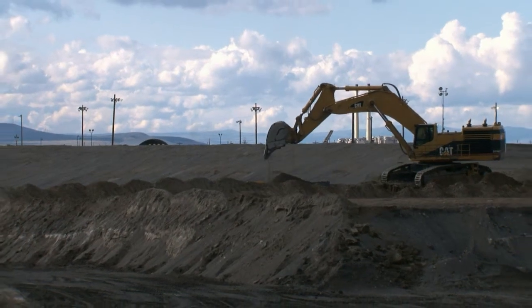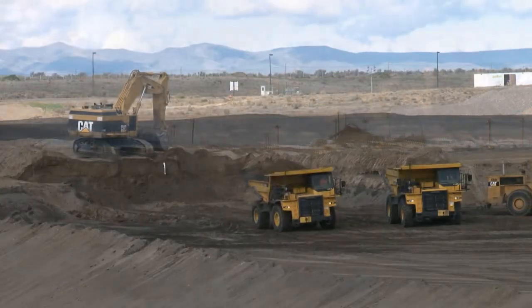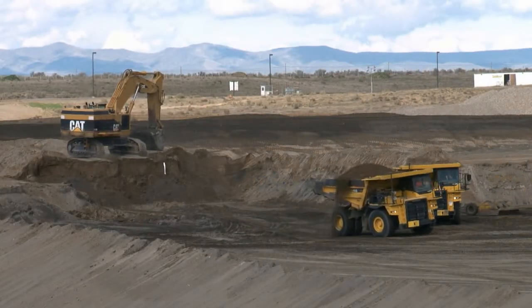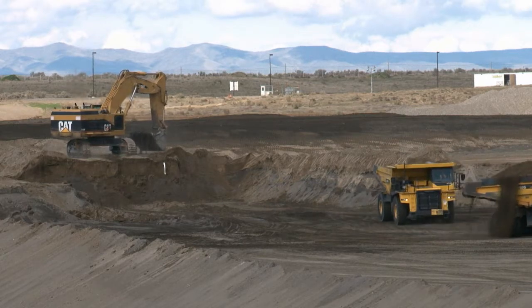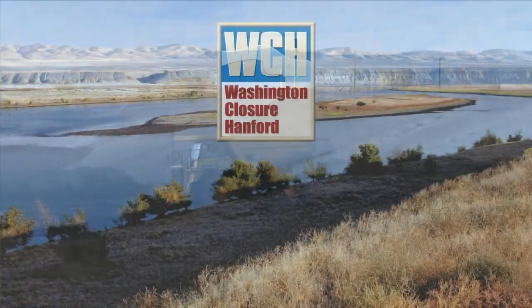Excavation of Supercell 10 is scheduled to be completed in August. In April, Tradewind and Dell Hurt will begin construction of the liner and leachate collection system for Supercells 9 and 10.